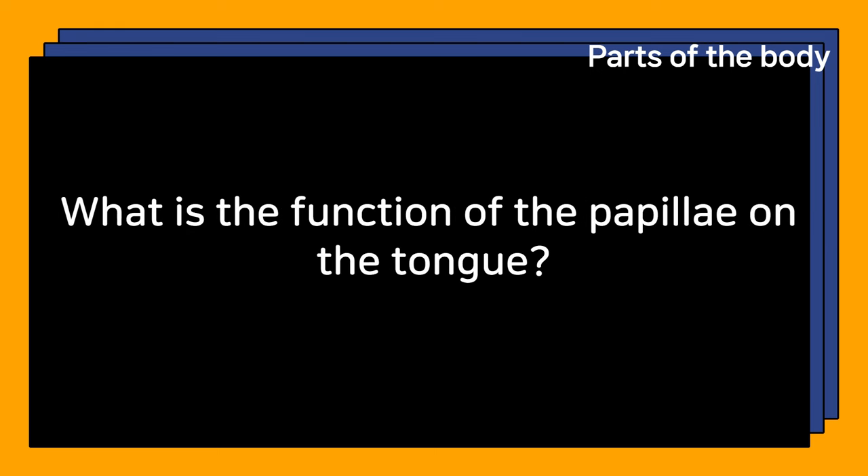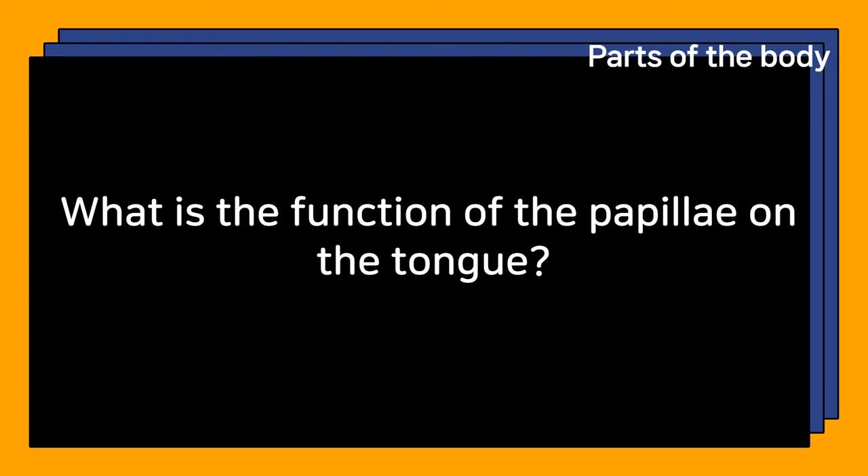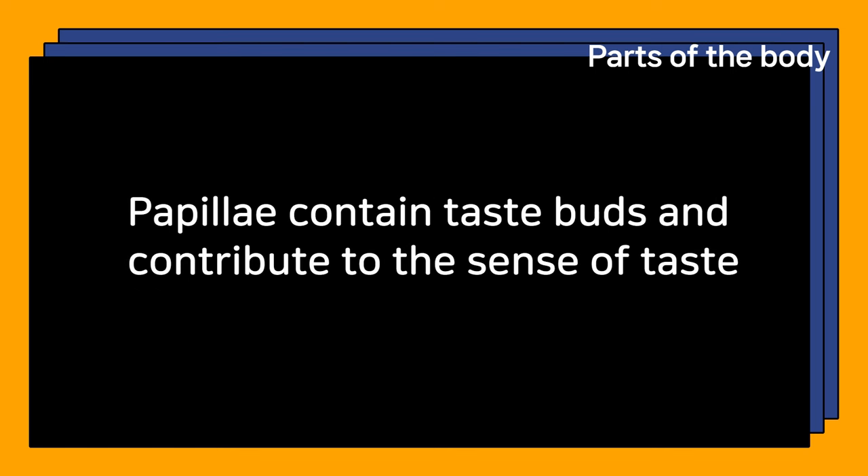What is the function of the papillae on the tongue? Papillae contain taste buds and contribute to the sense of taste.